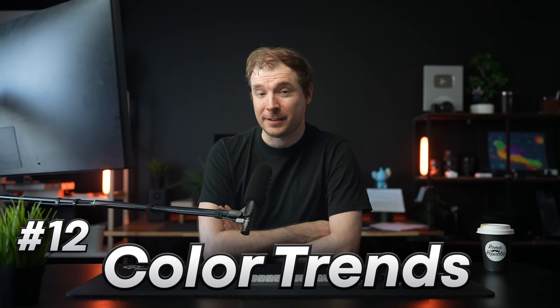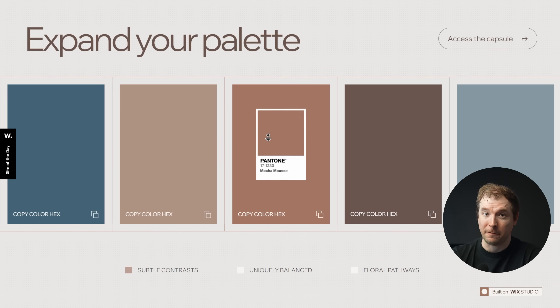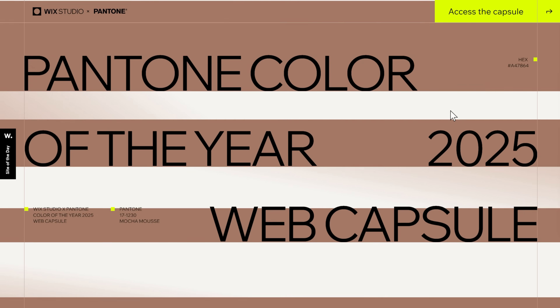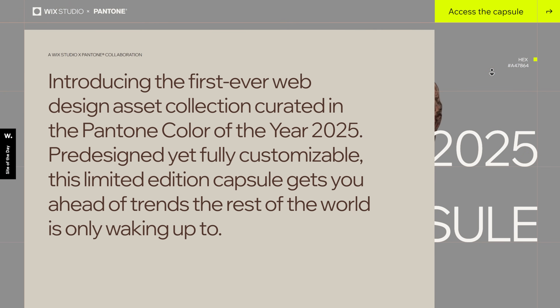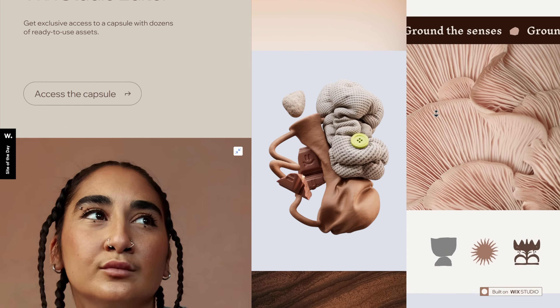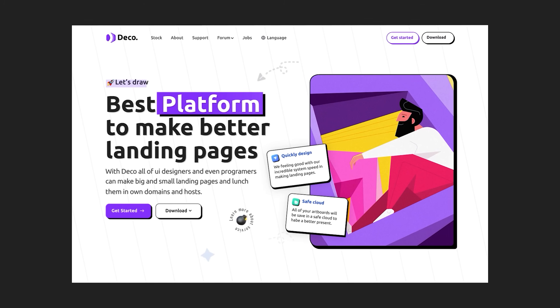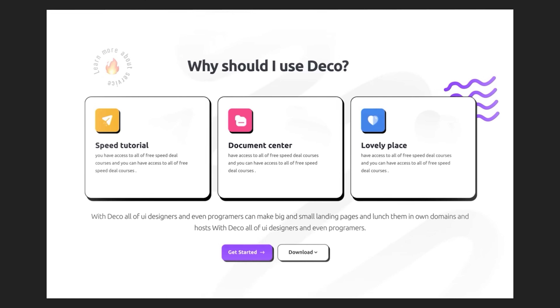Number 12 is color trends, because just like in fashion or clothing, color plays a big part in the psychology and how a website looks and feels. We're seeing new things emerge in how websites utilize color, as well as Pantone's new color of the year. For 2025, the color of the year is Mocha Mousse — a brown-like color that looks earthy and wooden. It's worth checking out the Wix Studio Pantone collaboration. I'm also seeing a lot more bright and vibrant colors mixed with more neutral colors that encourage a user to view the most important element on screen, usually the most vibrant piece of color.